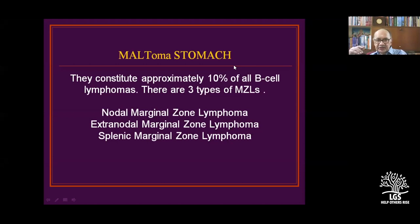Mucosa-associated lymphoid tissue (MALT) in the stomach constitutes about 10% of all lymphomas. There are three types: nodal marginal zone lymphomas in the nodes, extranodal marginal zone lymphomas at extranodal sites, and splenic marginal zone lymphomas.